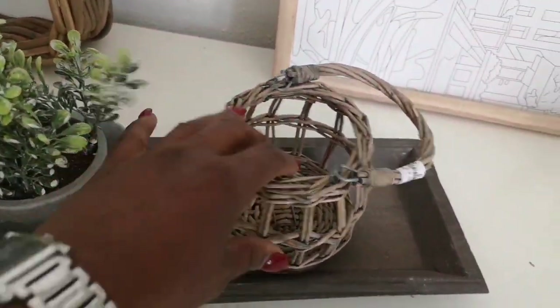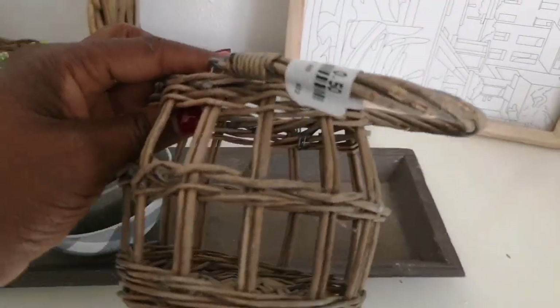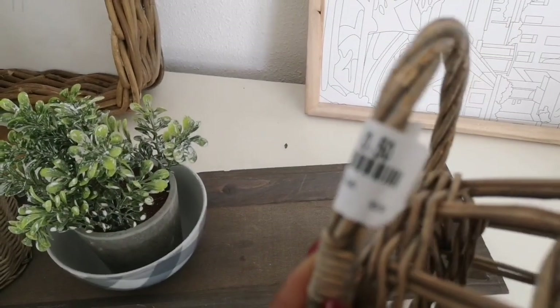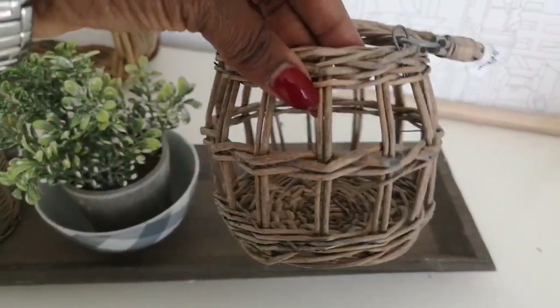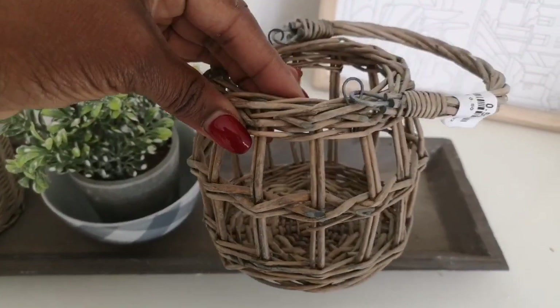Now for this super cute small — what is it, a lantern? Or maybe a small basket? Anyway it's this wicker material, and I picked it up for only 50 cents. I thought it was so cute and would look really nice in a display or a vignette.